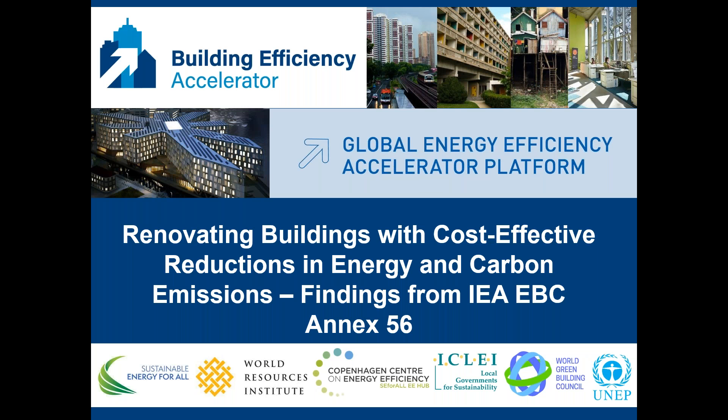Welcome to the webinar, Renovating Buildings with Cost-Effective Reductions in Energy and Carbon Emissions — findings from IEA-AEBC Annex 56, hosted by Copenhagen Center on Energy Efficiency in collaboration with World Resources Institute and various partners. This webinar is organized under the umbrella of Building Efficiency Accelerator. We are pleased that 170 people have registered for this webinar, so everybody welcome.